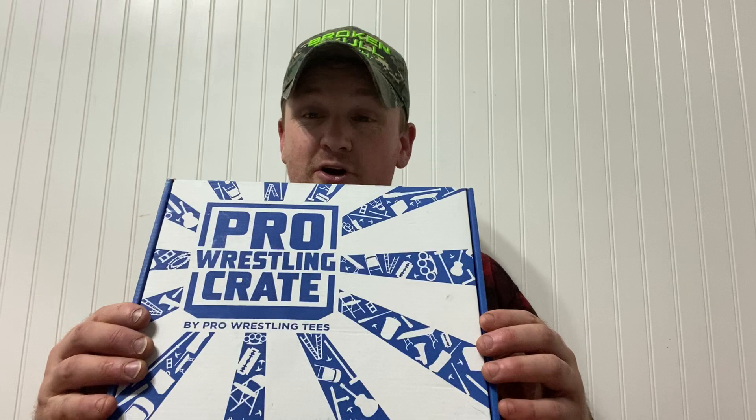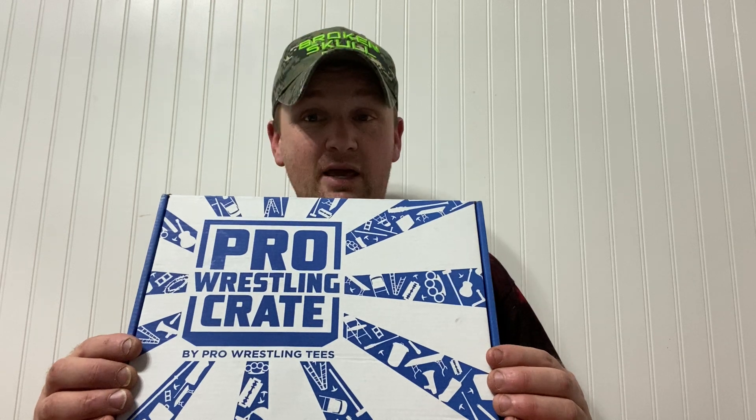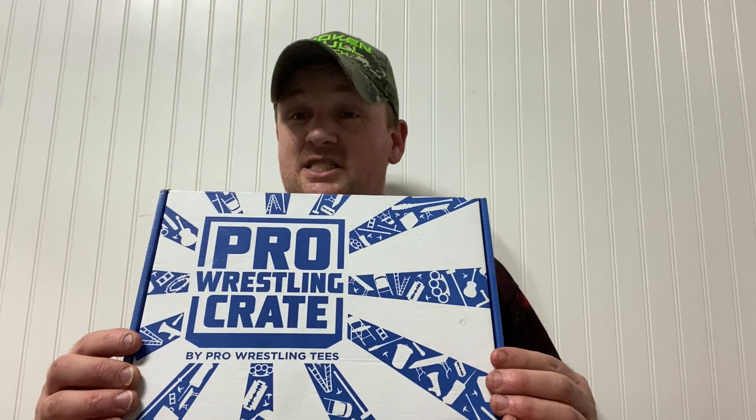I watch Pro Wrestling Crate unboxings and the two shirts that come in are always a pretty good value. On top of that, they're only available for a limited time. It's not like you can see somebody open up a shirt and go buy it — unless somebody puts it on eBay because they don't want it, you can't get it.